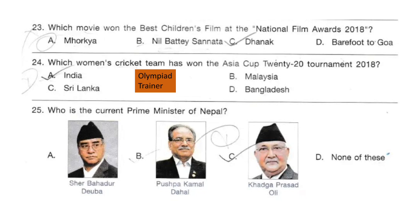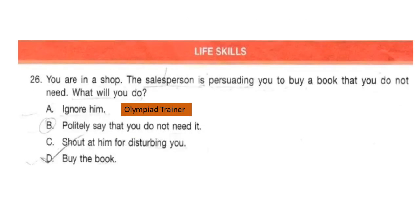Question 25. Who is the current Prime Minister of Nepal? The correct answer is option C: Kharga Prasad Oli.